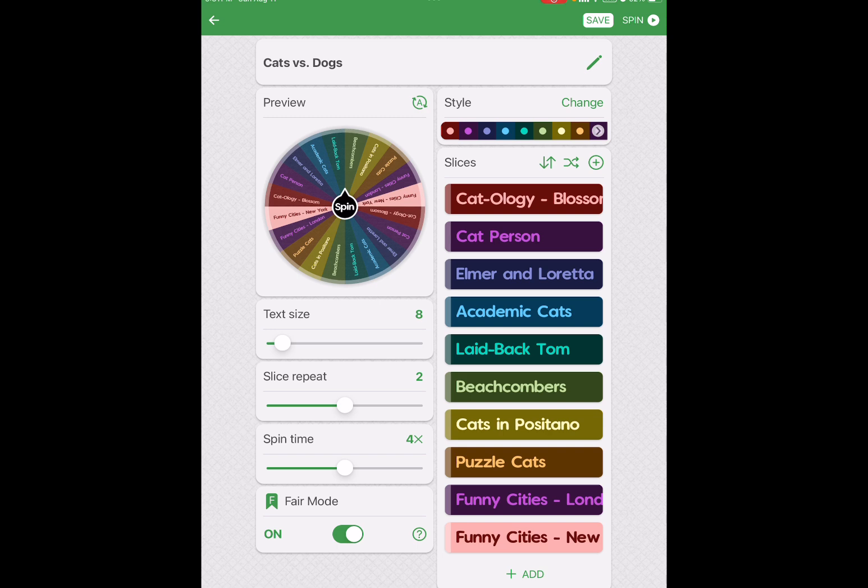If you've seen my YouTube video, you know that I have a goal of getting all 10 of these puzzles done in one week. I will begin them on the 12th and I intend on having all 10 puzzles finished by Monday the 19th. 10 puzzles, 9,000 pieces, 7 days. Can I do it?